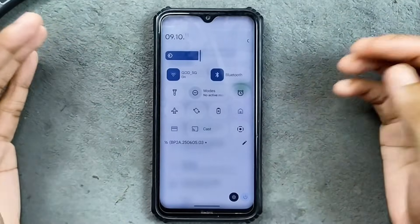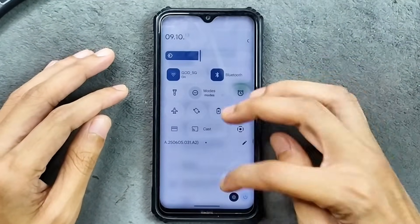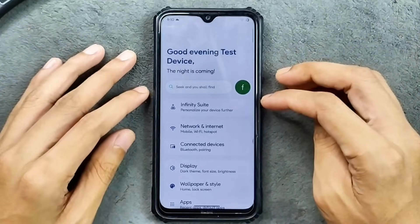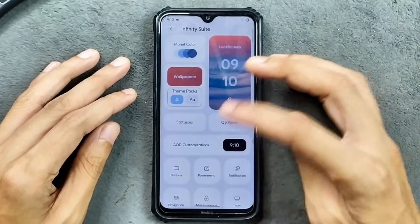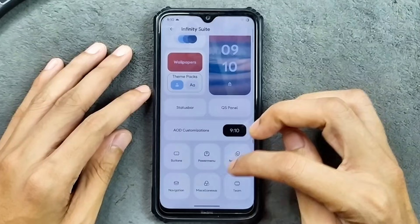As you can see here, the notification panel is as we get with an Android 16 based ROM. For customization, we do get Infinity Suite which is still available. AOD is also available, so all the options are available here.